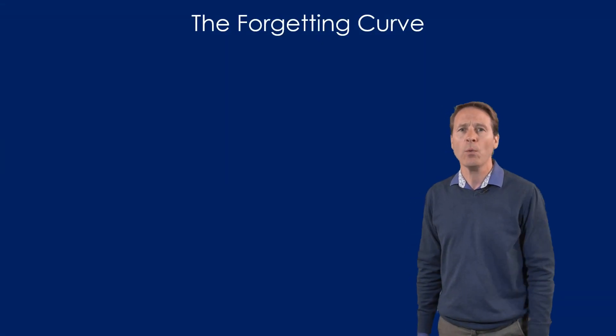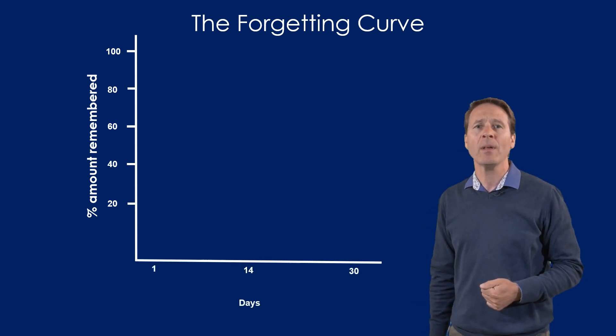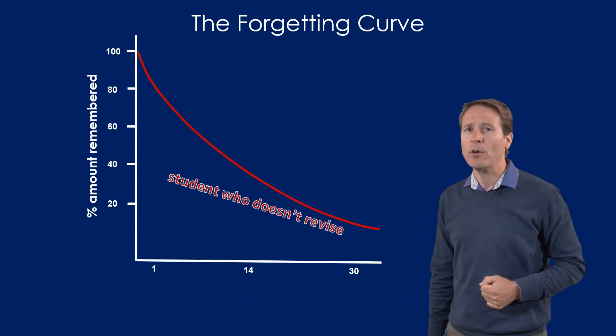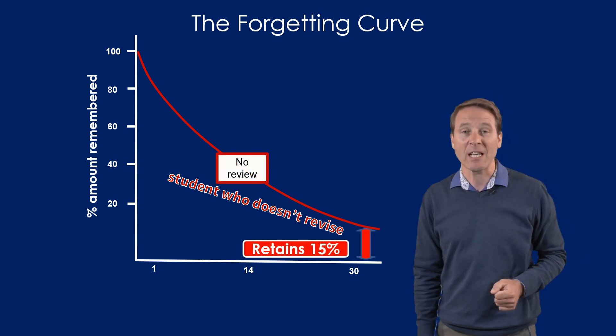The forgetting curve. On the y-axis we have the percentage of learning retained. On the x-axis we have the time. The red line represents the learning remembered by a student who doesn't review or revise.